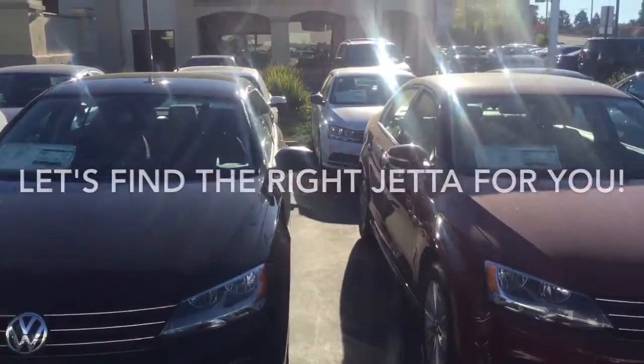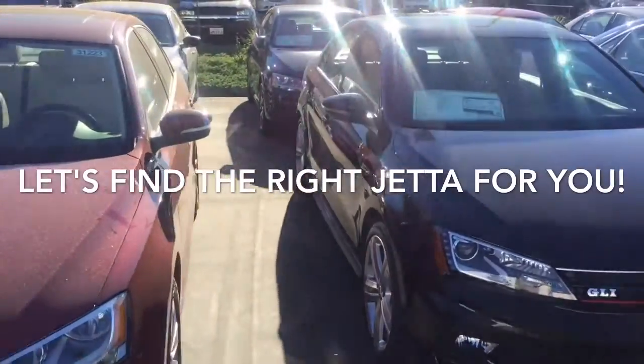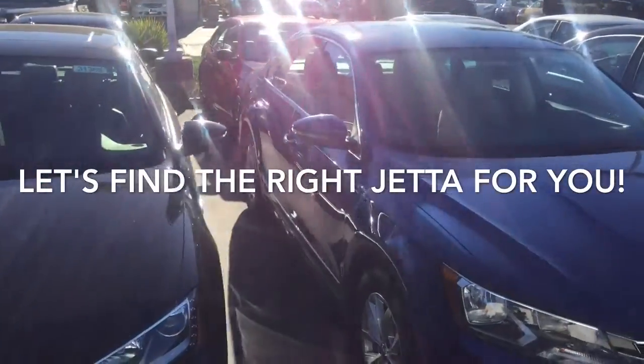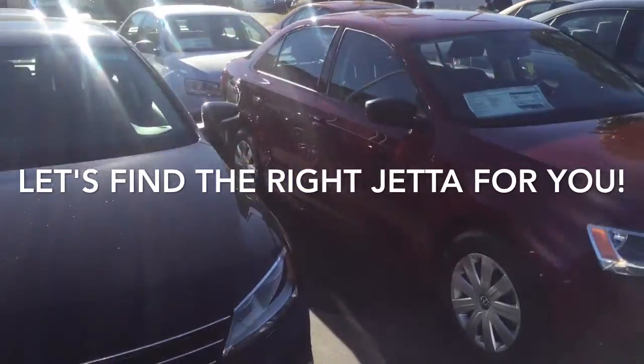We have a great selection of 2016 Jettas — base models with a 1.4 liter turbo engine, something a little bit nicer with a 1.8 turbo, all the way up to a GLI with a 2.0 liter sports car package.